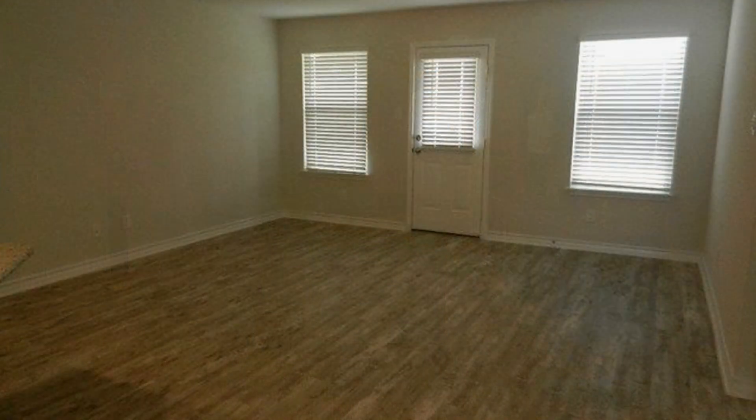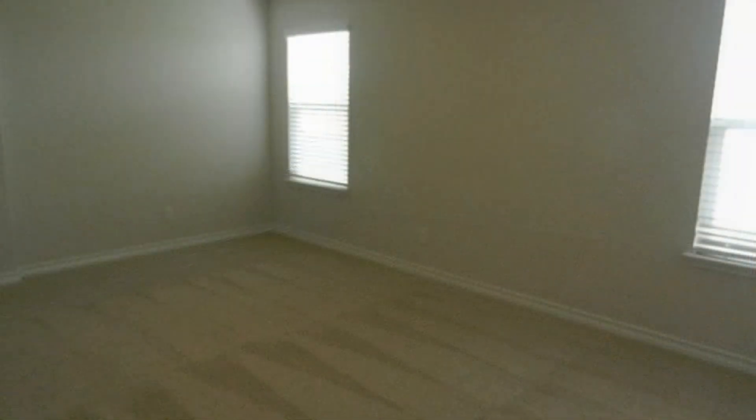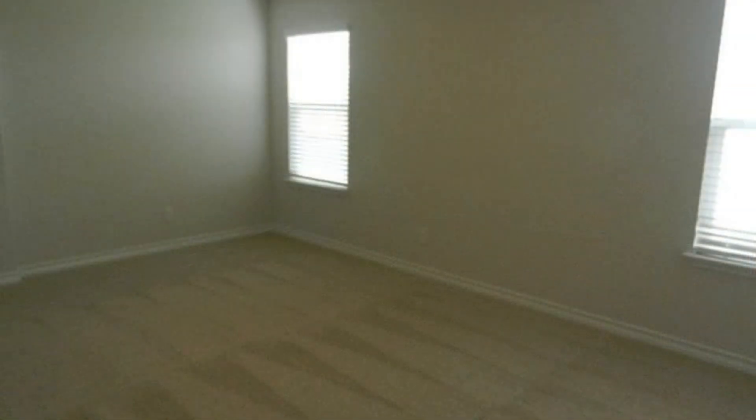All the bedrooms have large windows and spacious closets. Another great feature is the huge fenced-in backyard, perfect for outdoor entertaining. Live in this wonderful property now.